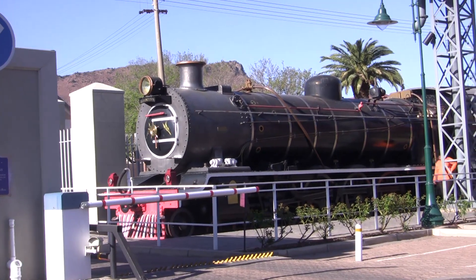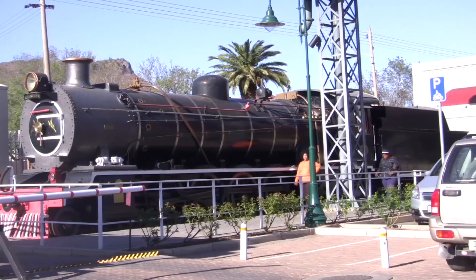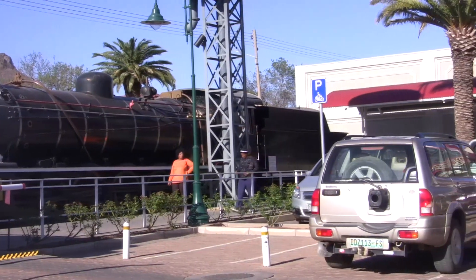The 1921 British steam engine used to pull the royal train when the royal family visited South Africa and Queenstown in 1947.